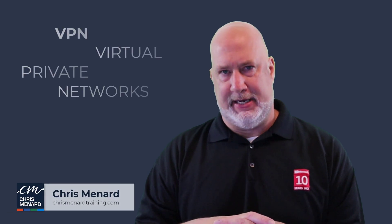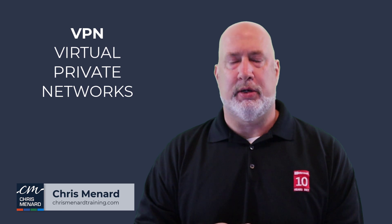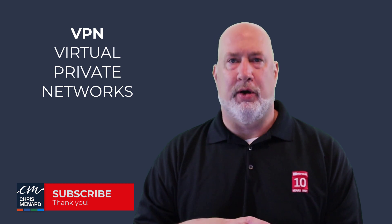Let's take a look at VPN. A VPN is a virtual private network. Two things that a VPN does is it encrypts your data and also gives you anonymity when you're on the web.